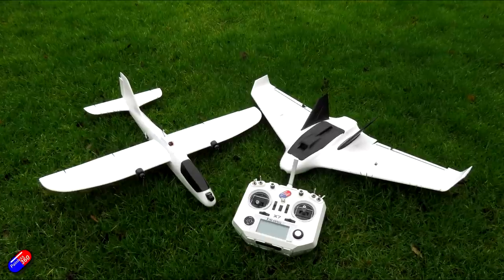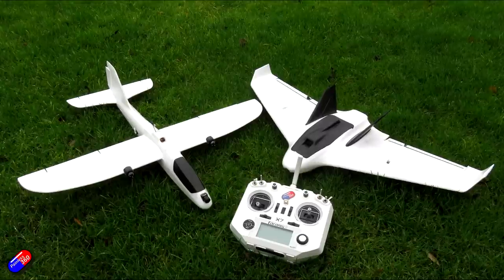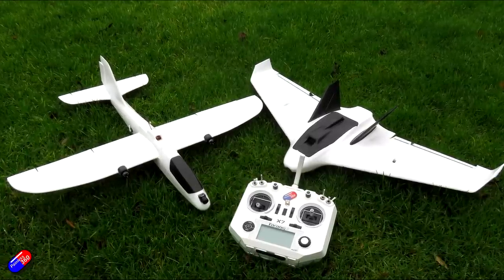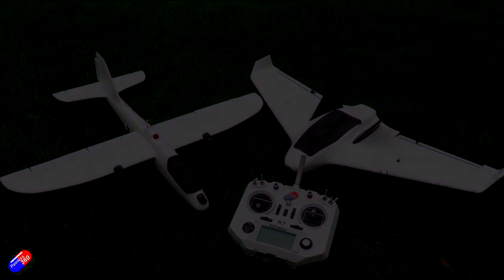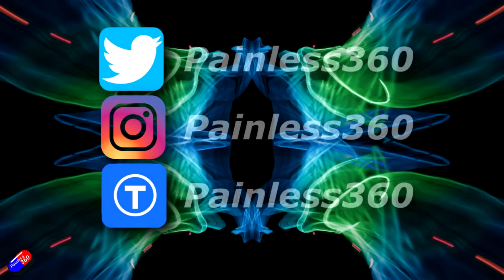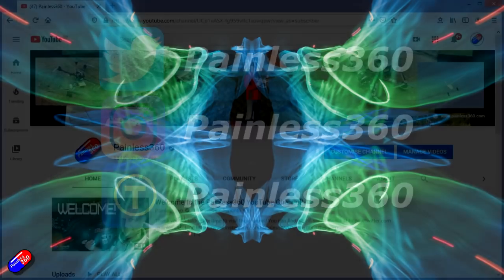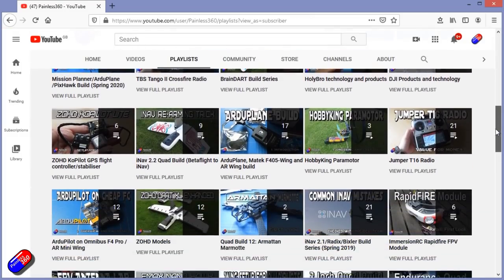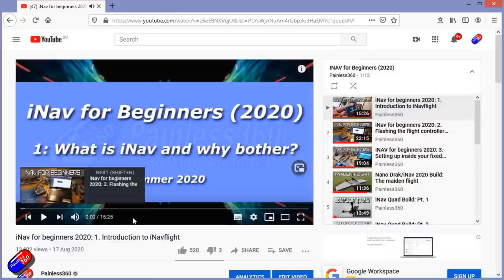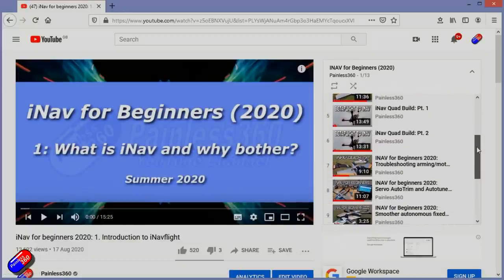I've got my fingers crossed that the prices don't go crazy when they're listed. Stay tuned for the maiden flights — just need the weather, a spotter, and some spare time to all line up. Thank you for watching! You can find me in all the usual places on social media, and if you're trying to learn about a subject check out the playlists — all my videos are organized into easy-to-follow playlists that take you from the basics right the way through to some pretty advanced stuff.